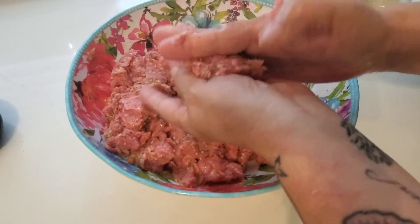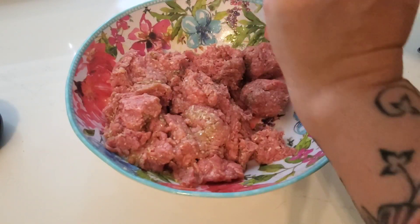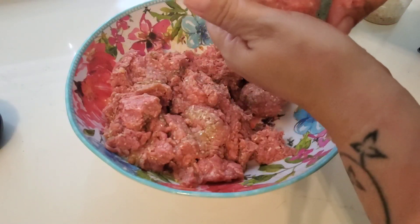Because I will go the extra mile for my picky kids, I'm making two kinds of meatballs tonight. After I get this version made, I'll also make some regular meatballs in a marinara sauce for the kids since they don't like cabbage.